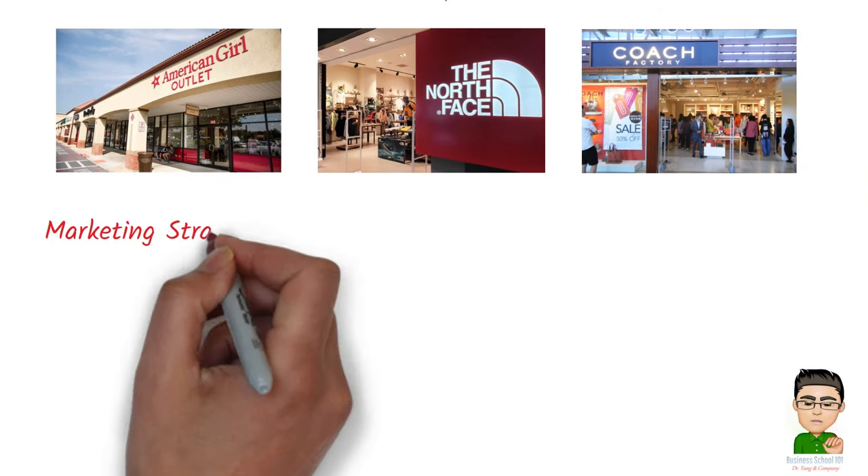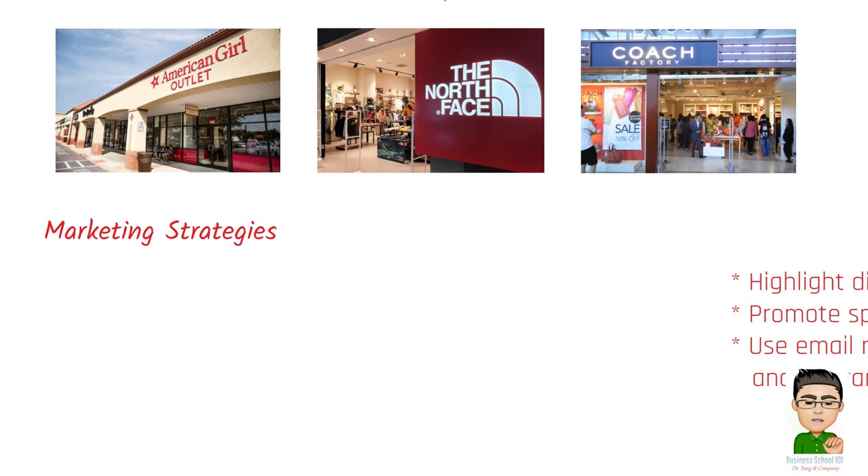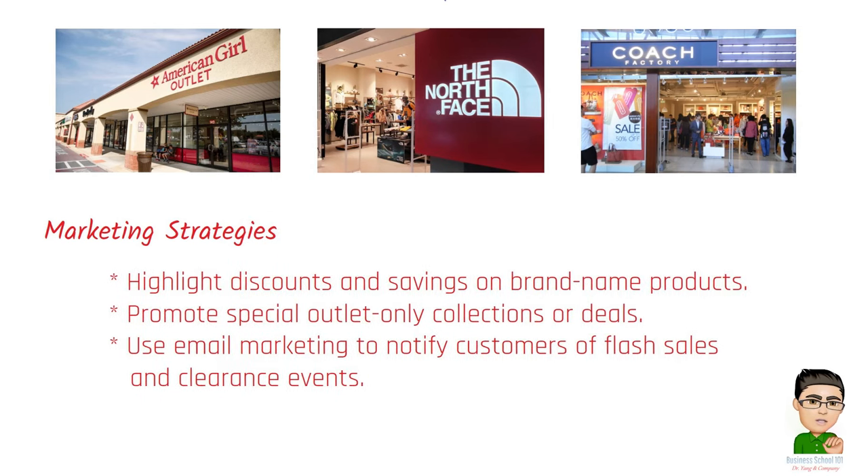Marketing strategies for outlet stores include: highlighting discounts and savings on brand-name products; promoting special outlet-only collections or deals; and using email marketing to notify customers of flash sales and clearance events.